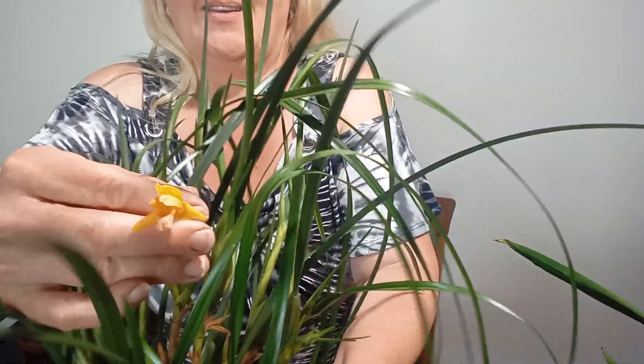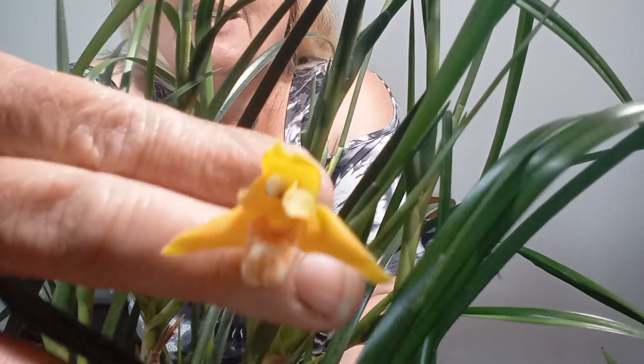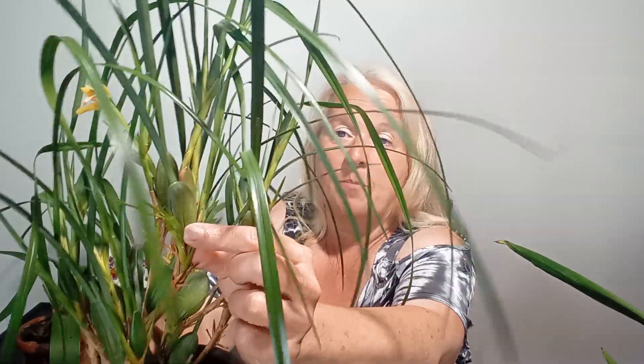I have a Maxillaria tenuifolia coming into bloom. It has one bloom open now — it's not only going to have one bloom, the other buds are forming. I want you to see — I can get this up to the camera. I don't know if you can see the lip on it — it has a lightly orange speckled lip and it smells like peaches. A nice warm peach. Wonderful. This looks beautiful when it's not even in bud. If you have a Maxillaria tenuifolia, the buds form at the base of the pseudobulbs. Very beautiful plant even when it's not in bloom.